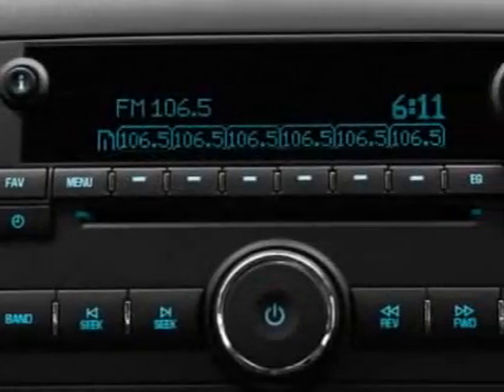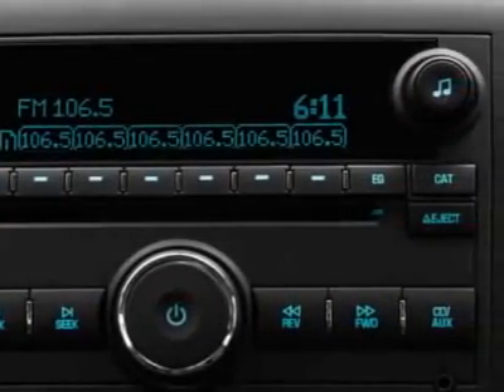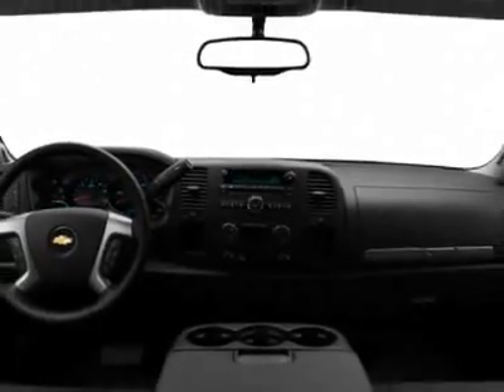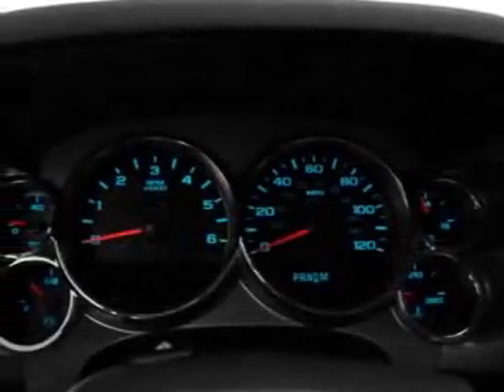Tires: P265-65R18 on/off-road, white outlined letter. License plate bracket, front. Z71 appearance package and suspension package, off-road.